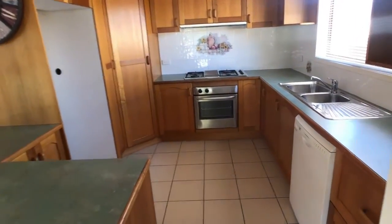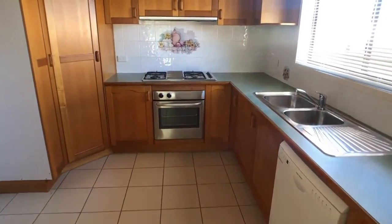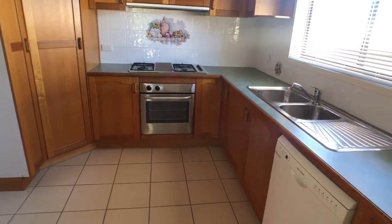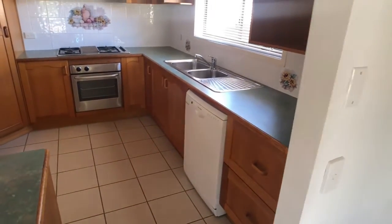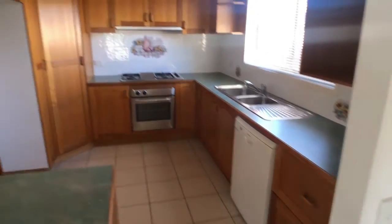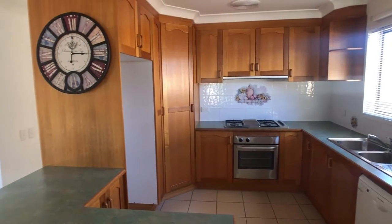Good sized fridge alcove, stainless steel gas cooktop, under-bench oven, dishwasher in place, plenty of cupboards both overhead and a corner pantry as well.